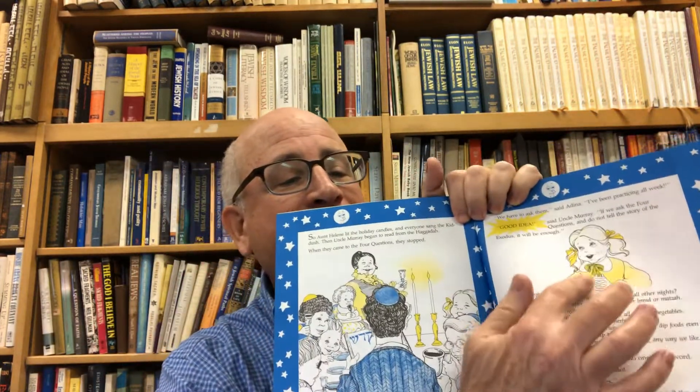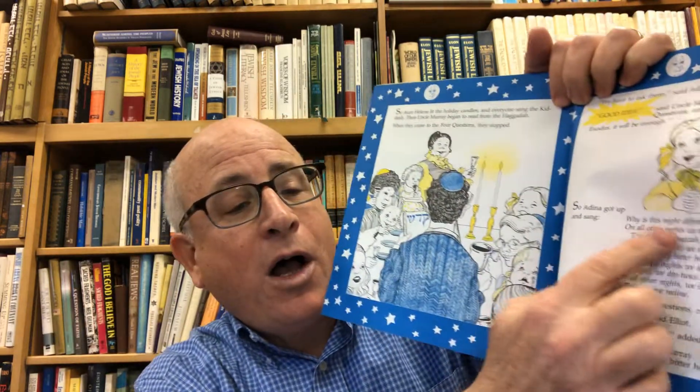When they came to the four questions, they stopped. That's Ma Nishtanah — Ma Nishtanah Ha-Lai-La-Haze-Mi-Kol Ha-Leilot — all those four questions. 'We have to ask them,' said Adina. 'I've been practicing all week.' 'Good idea,' said Uncle Murray. 'If we ask the four questions but don't tell the story of Passover, it will be enough.' So Adina got up and sang all four of the questions.